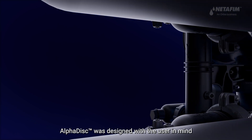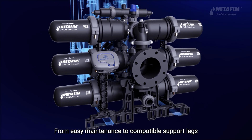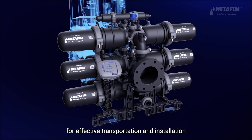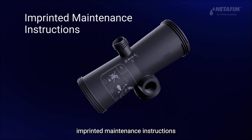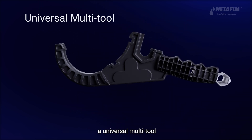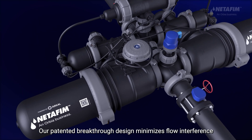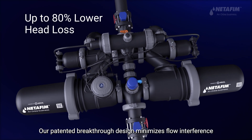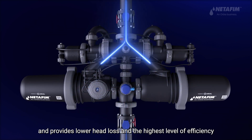AlphaDisc was designed with the user in mind. From easy maintenance to compatible support legs for effective transportation and installation, we thought of every detail. Imprinted maintenance instructions, a universal multi-tool, environmentally friendly materials, and fewer disposables. Our patented breakthrough design minimizes flow interference and provides lower head loss and the highest level of efficiency.